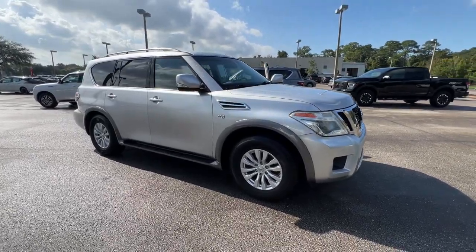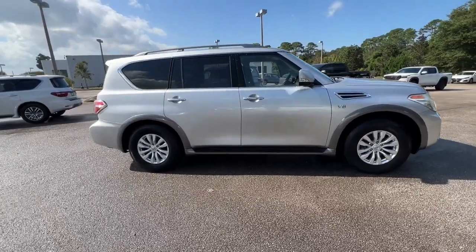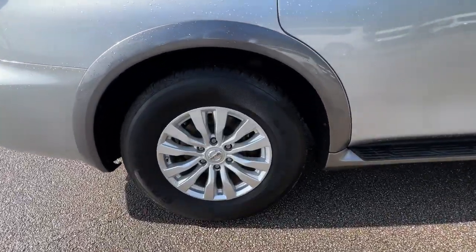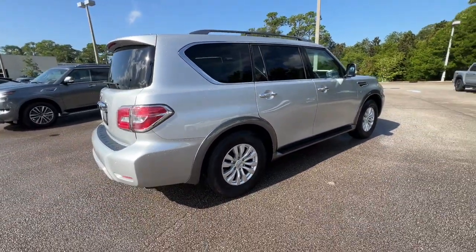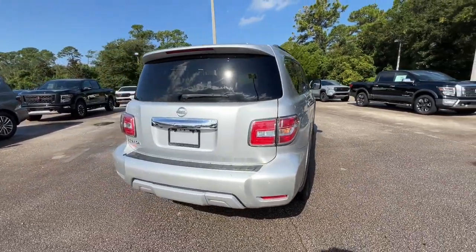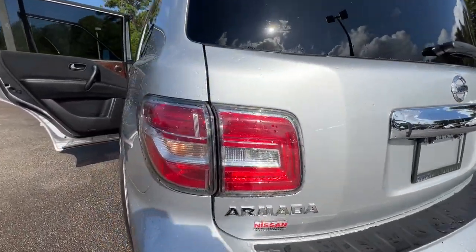Picture yourself in the 2017 Nissan Armada. With less than 80,000 miles on the odometer, this vehicle stands out from the rest. Here's an overachiever with a commanding presence, the Nissan Armada. This full-size, three-row SUV is a polite powerhouse, offering an upscale interior, smooth, quiet ride, and brawny towing capacity.